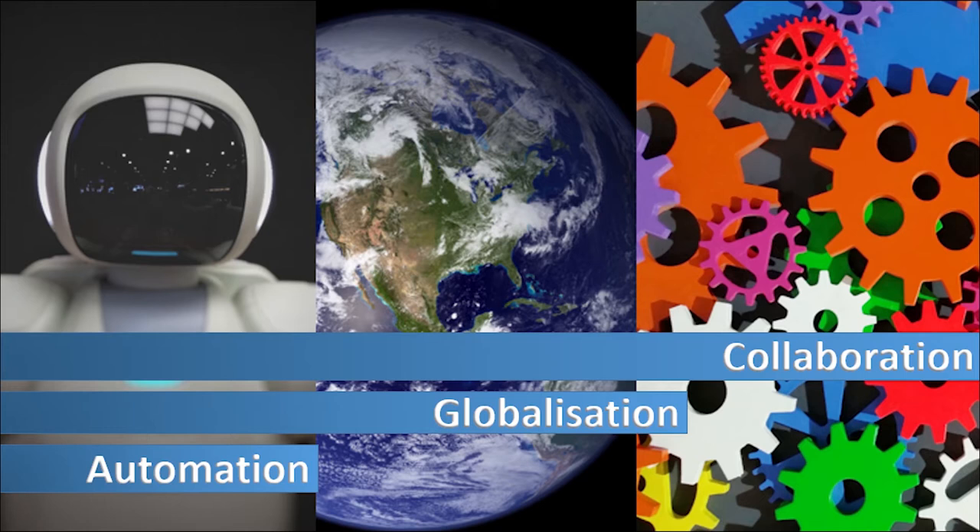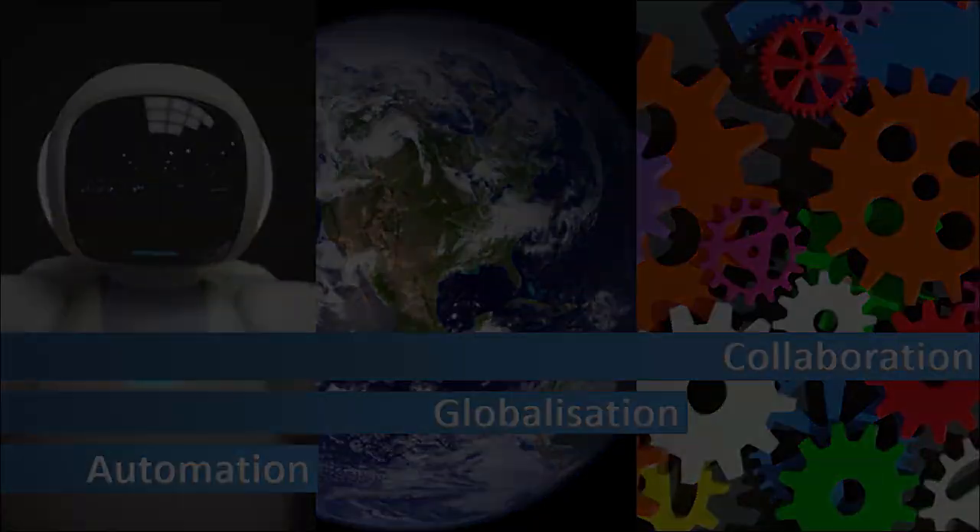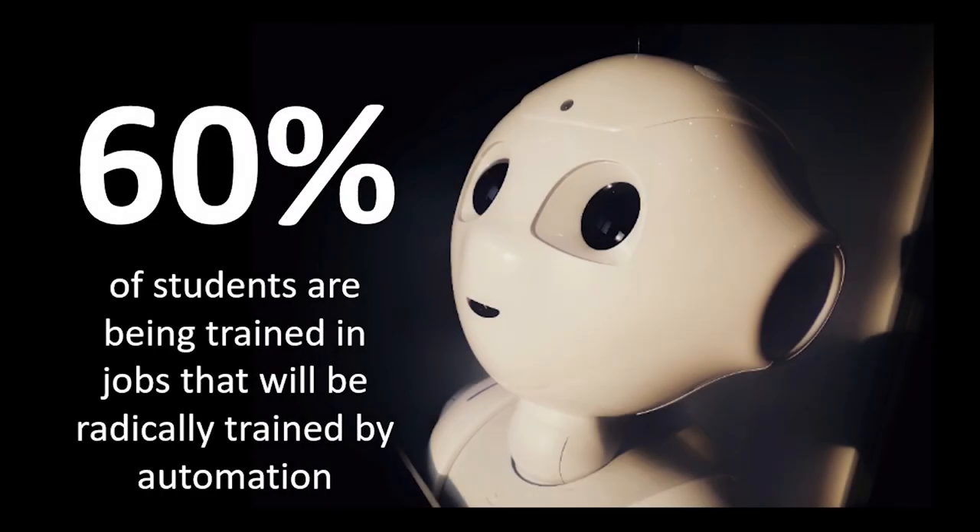The 21st century skills are a very important part of all syllabuses because students are going into a new world order — a workforce of tomorrow dominated by three important forces: automation, globalization, and collaboration. It's more important than ever for students to collaborate effectively in a drastically shrinking world. Futurists estimate that 60 percent of students are being trained in jobs that will be radically affected by technological changes.